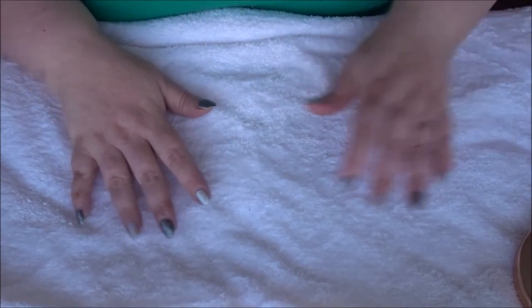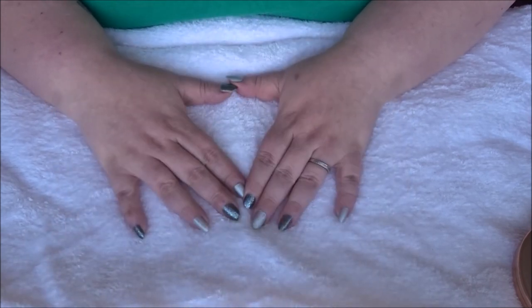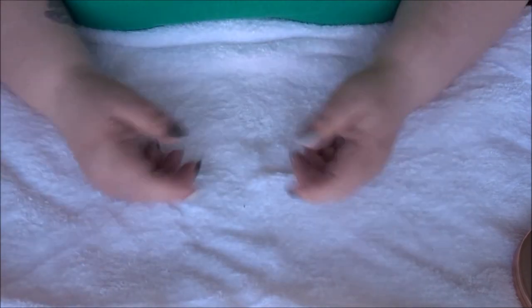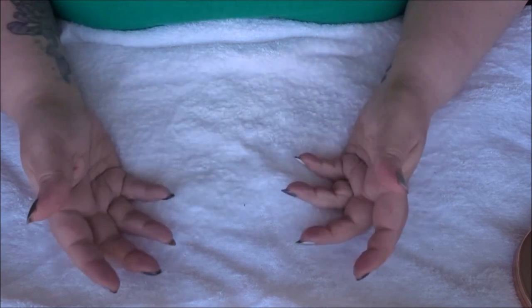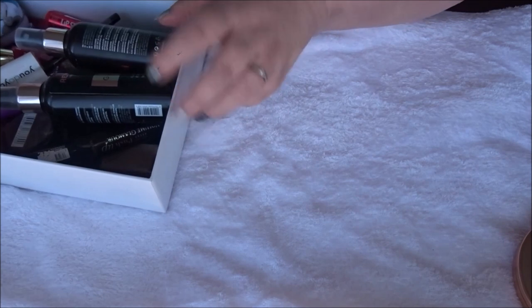No highlighters were finished this year — highlighters and blushes are just so hard to use up. It's strange.